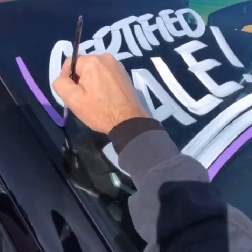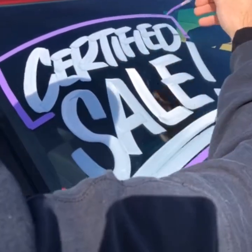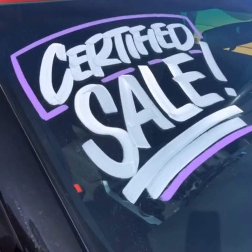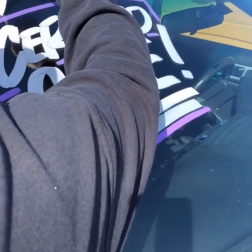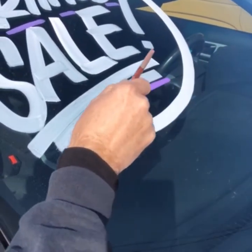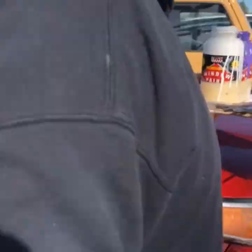I was thinking we should do like a warehouse sale on social media and get rid of all those old signs that are filed away — like Starbucks ones and stuff like that. Why don't I put them all on eBay one at a time — or Etsy? Or you could do a giveaway. Let's just take a picture.